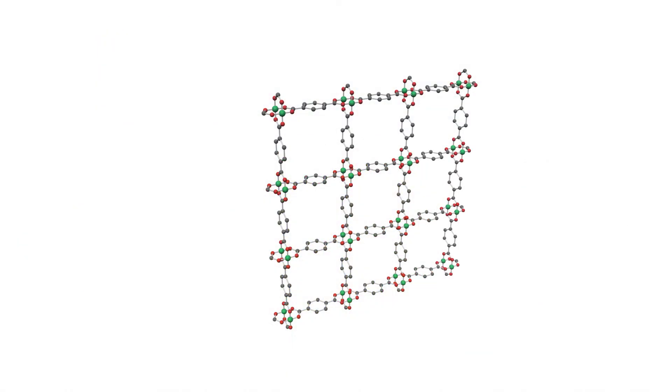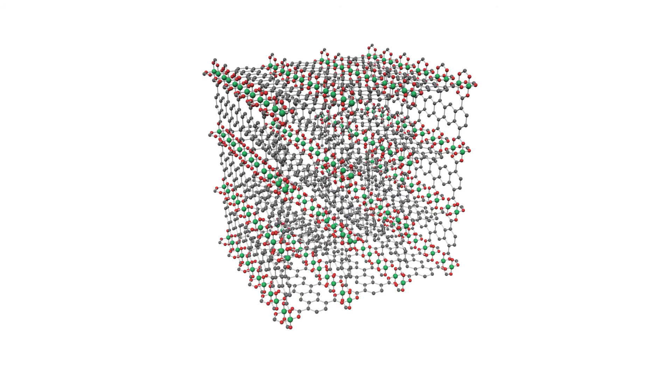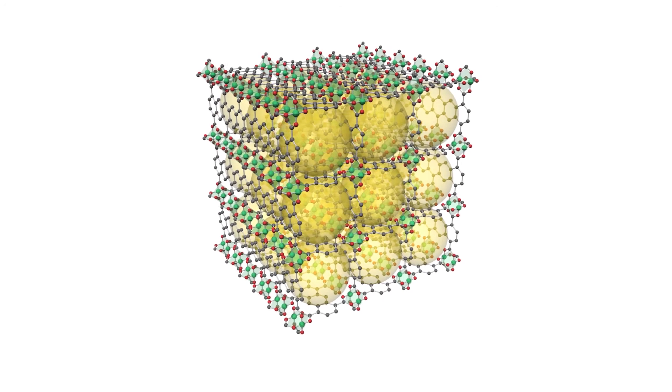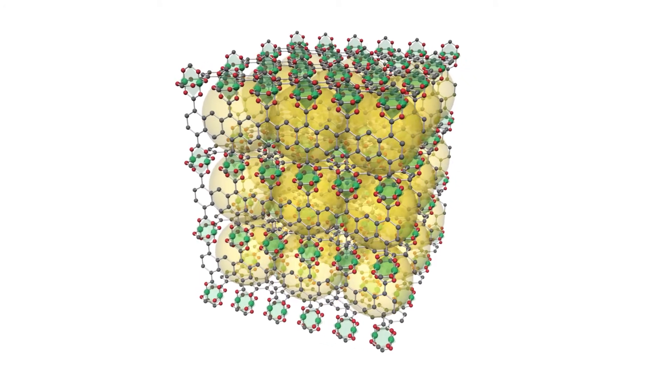MOFs are a class of porous materials synthesized by linking metal nodes and clusters to organic struts. They offer very high surface areas and a modular, tunable chemistry to target the absorption of xenon.